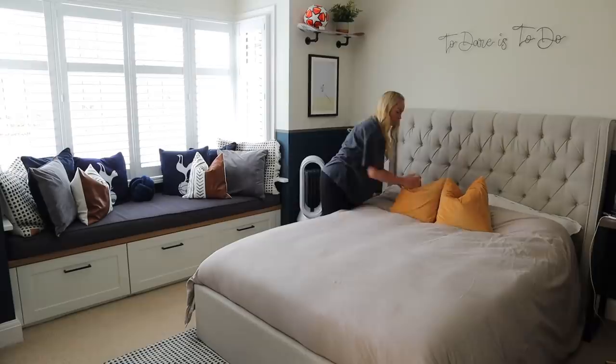So I'm just going to make the bed, open the windows, sort out the pillows, and then give it all a little bit of a wipe down and vacuum in here as well.